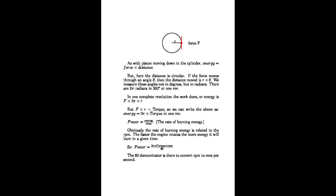Considering the force F going around the periphery of the flywheel, energy equals force times distance. The distance here is the circumference of the circle, which is 2πr. So energy equals F times 2π times r. Since F times r is the torque, we can rewrite that as energy equals 2π times torque — that's per one revolution. Power then is energy over time, and the time taken for one revolution relates to the RPM. So power equals 2π times torque times RPM, all over 60.